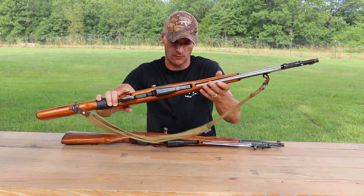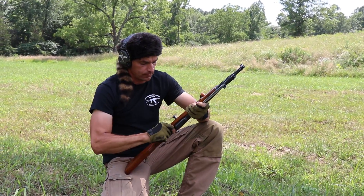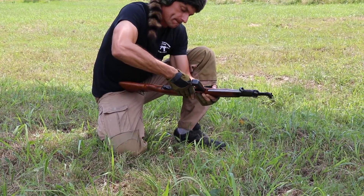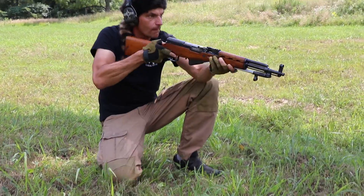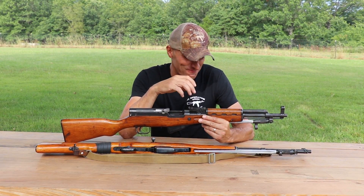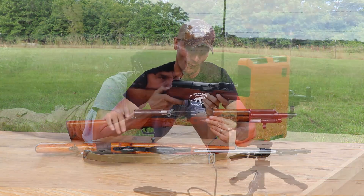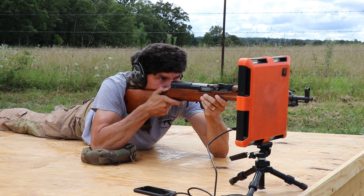So 4 inches of barrel difference between these two rifles. I put them through the Doppler radar to see how they are really performing versus each other, because I've learned not to trust some of the info posted online. I always like to check what's really happening with the rifles on my own.